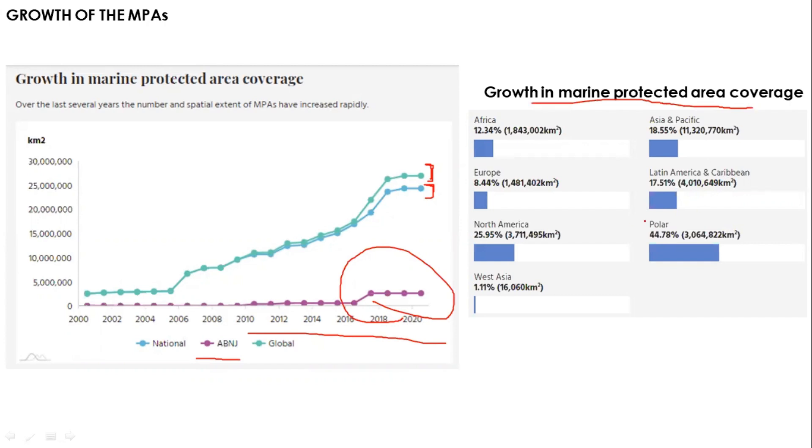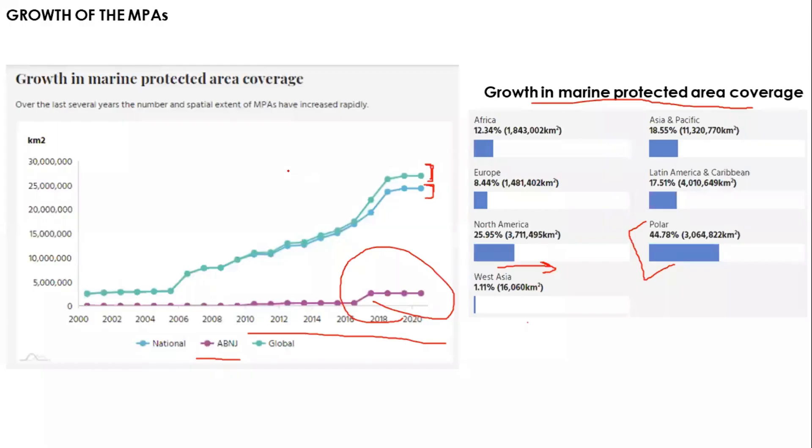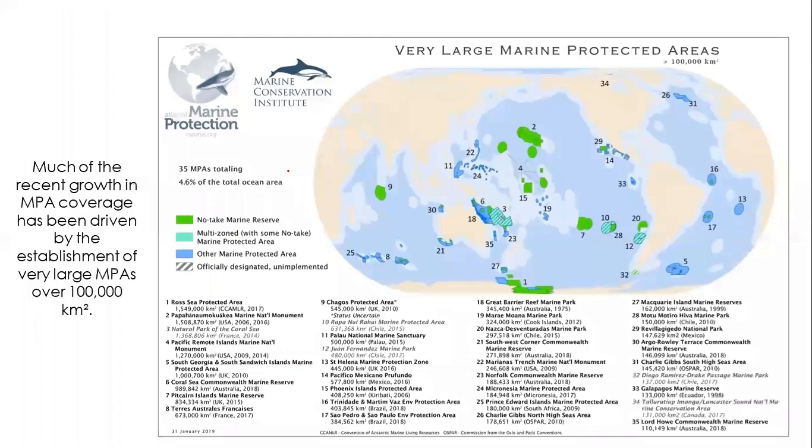Looking at growth in marine protected area coverage by region, close to 44.78% of polar areas are under marine protected areas. North America also shows good growth, followed by Asia and Pacific, Latin America, Africa, Europe, and then West Asia. Most of the growth in marine protected area coverage is due to the establishment of very large marine protected areas exceeding 1,000,000 square kilometers.